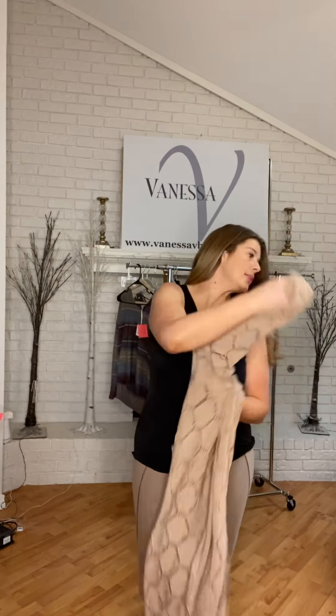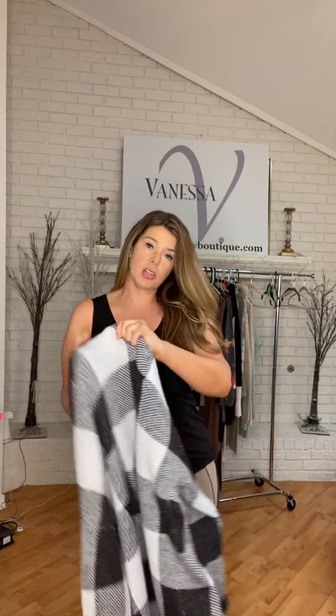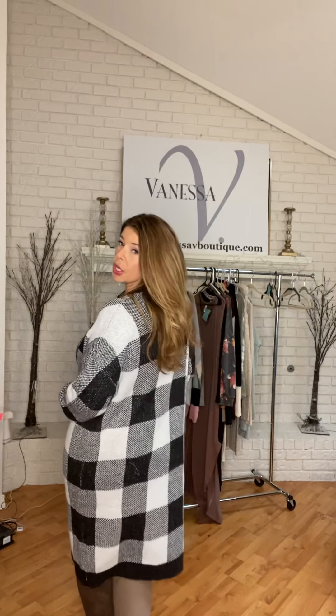This cardigan is $26 on sale, available extra small to 3X. It's called the Checkmate — soft, perfect, black and white, and long. If you are interested in this large, I can sell it to you for $20, including free shipping. This would fit a 10, 12, or 14. If this is not your size, you can go get your size online — it's still a really great price.